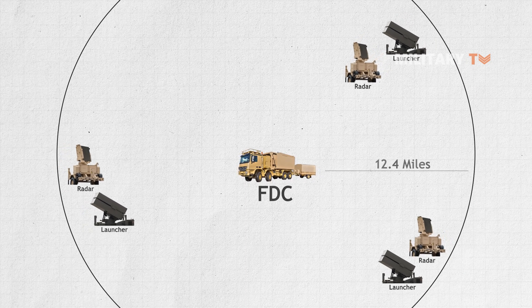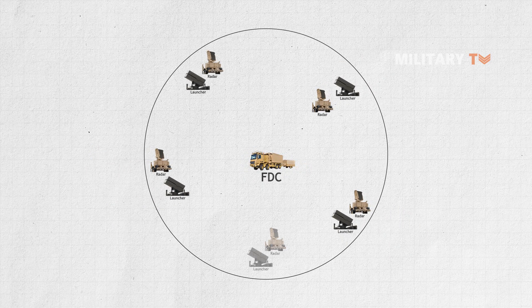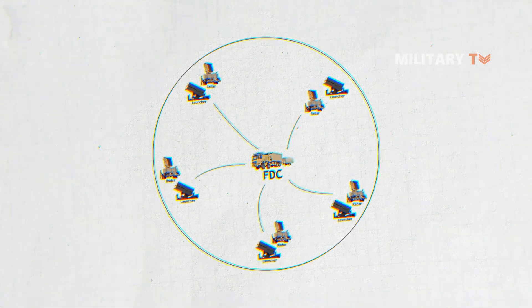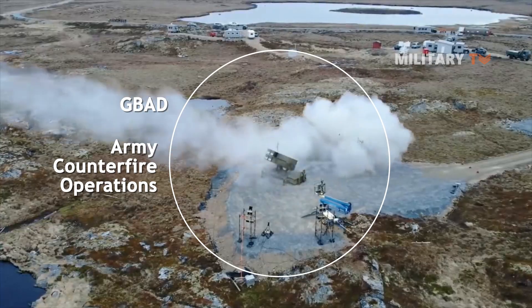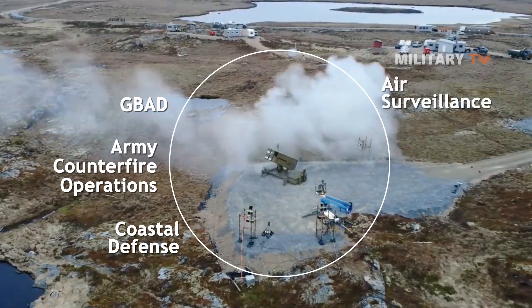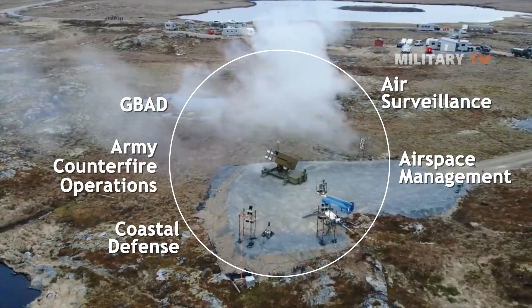This gives extensive coverage with minimal pieces. The FDC itself is a real multi-domain command and control component that can support a broad range of activities including GBAD, Army Counterfire Operations, Coastal Defense, Air Surveillance, Air Space Management, and others depending on the required configuration.